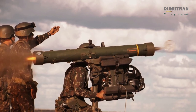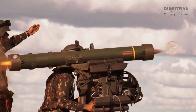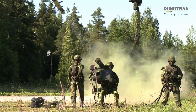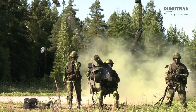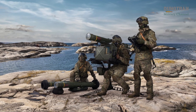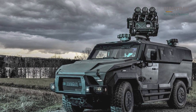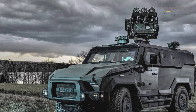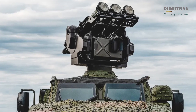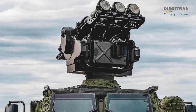The NG in RBS 70NG stands for Next Generation, and the upgrades over the legacy RBS 70 are significant. The new system features an integrated sighting unit with an automatic target tracker, which reduces operator workload and increases accuracy. It also includes improved ergonomics and digital interfaces, allowing easier integration into modern command and control networks. Perhaps most importantly, the RBS 70NG can be mounted not only on tripods carried by infantry, but also on vehicles as part of Saab's mobile short-range air defense platform. This mobility makes the system far more versatile, allowing it to move quickly with mechanized units or reposition to protect high-value assets under threat.